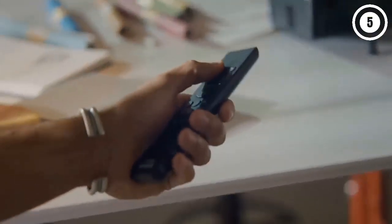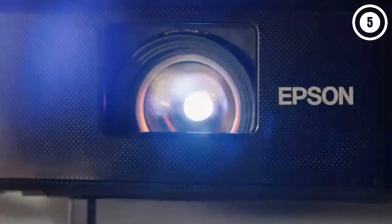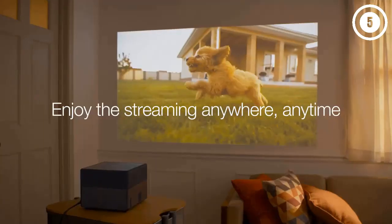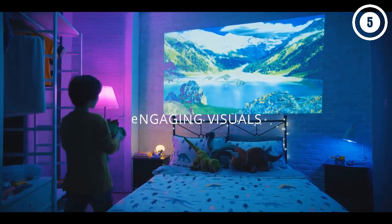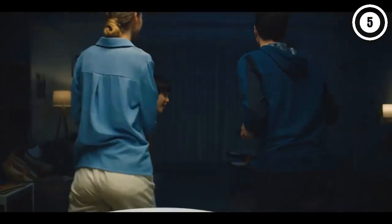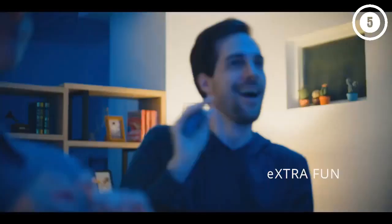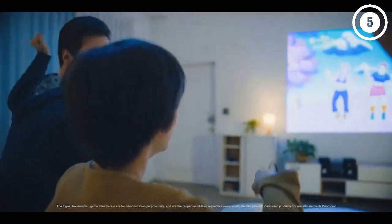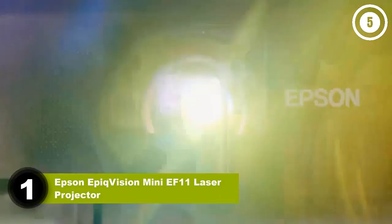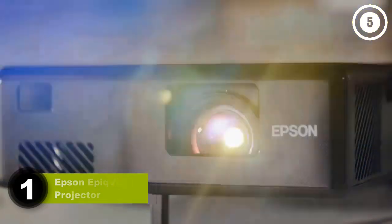Hello guys, in today's video we are going to present you the top 5 best portable mini projectors available on the market. We made our decisions based on personal preference, prices, quality, durability, and reputation of the manufacturers. Check the description to find out their prices and more information. Don't forget to like, comment, share, subscribe, and hit the bell button. Number one: Epson EpiqVision Mini EF11 Laser Projector.